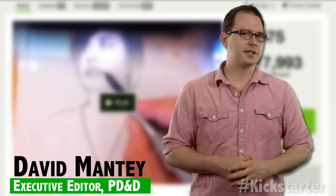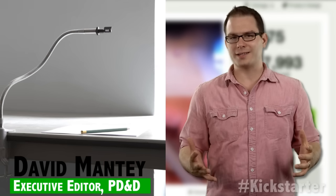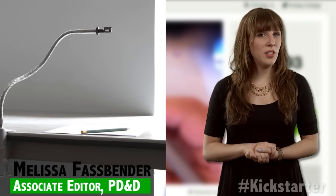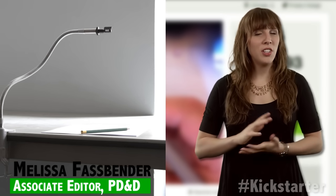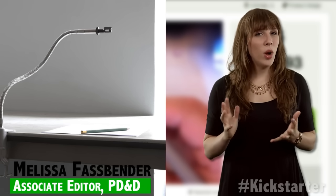One of the latest devices to hit Kickstarter isn't all that new, but actually a reinvention of a long-lost technology. Elite artists and engineers are among the few who have ever used this little-known tool, but Pablo Garcia and Golan Levin are planning to bring it to the public in a one-time only manufacturing run backed by this unique Kickstarter campaign.